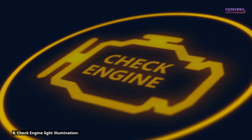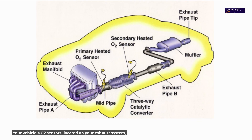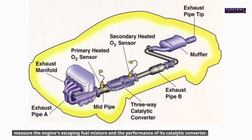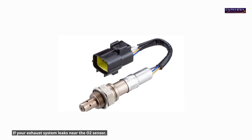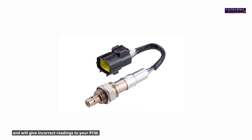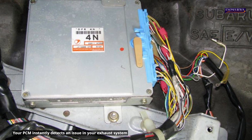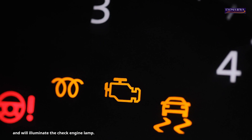8. Check engine light illumination. Your vehicle's O2 sensors, located on your exhaust system, measure the engine's escaping fuel mixture and the performance of its catalytic converter. If your exhaust system leaks near the O2 sensor, your O2 sensor won't be able to measure exact readings and will give incorrect readings to your PCM. Your PCM instantly detects an issue in your exhaust system and will illuminate the check engine lamp.